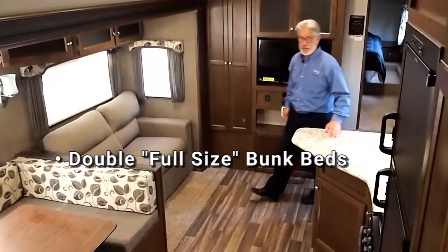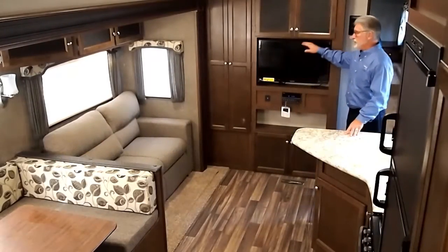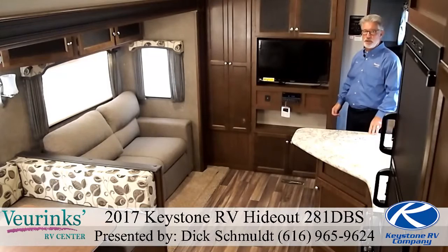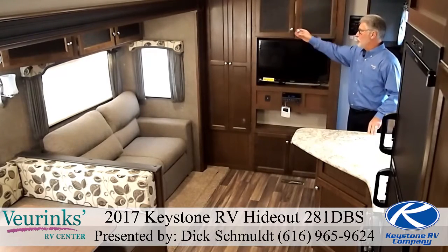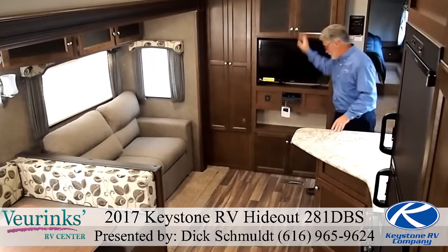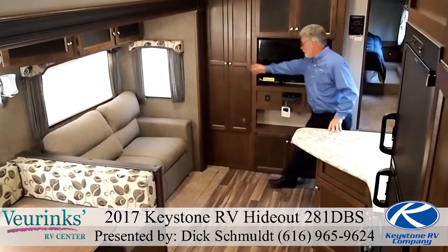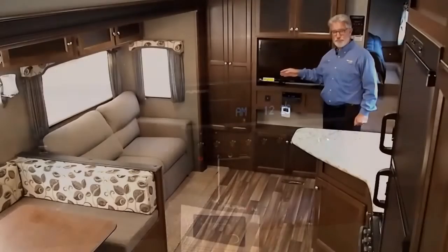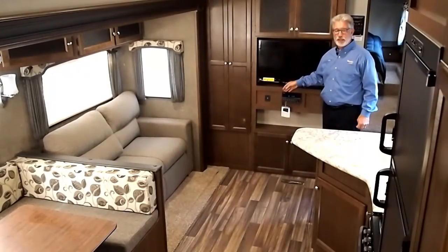Starting with the entertainment center, we've got a nice big 32-inch flat screen television that can be removed from this position and taken outside to watch underneath the awning. Lots of storage above, storage below, more storage on each side. Also equipped with an AM/FM/CD/DVD Bluetooth stereo system that can be listened to both inside and outside.